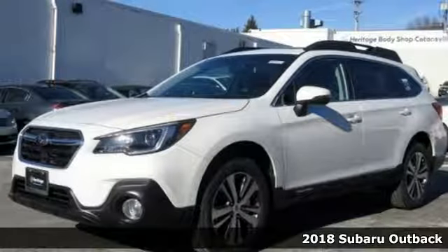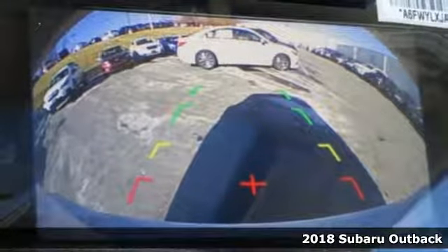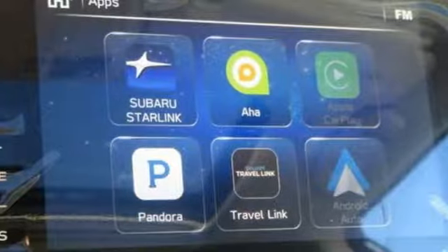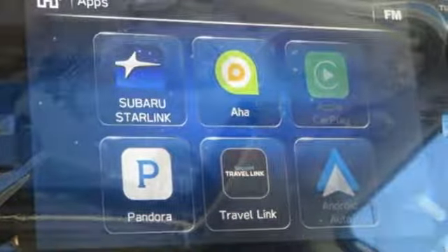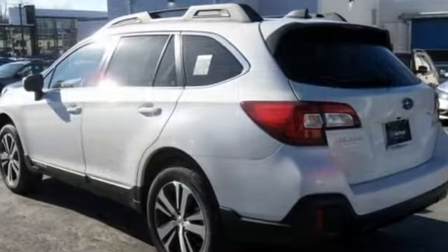It's a 2018 Subaru Outback, meant to go where other crossovers can't, with the ability of symmetrical all-wheel drive and the added control of X-Mode, optimizing the all-wheel drive performance while vehicle dynamics control and traction control keep you safe over exciting terrain.